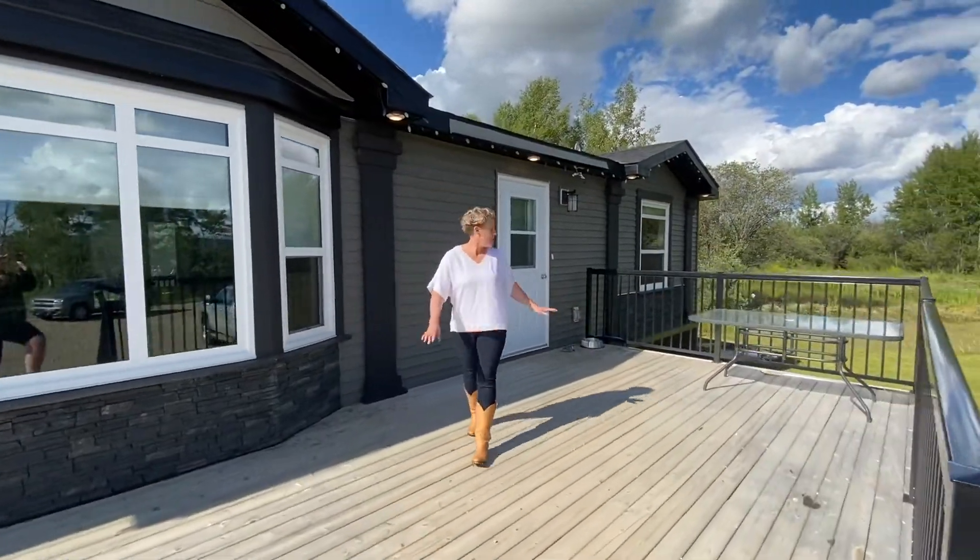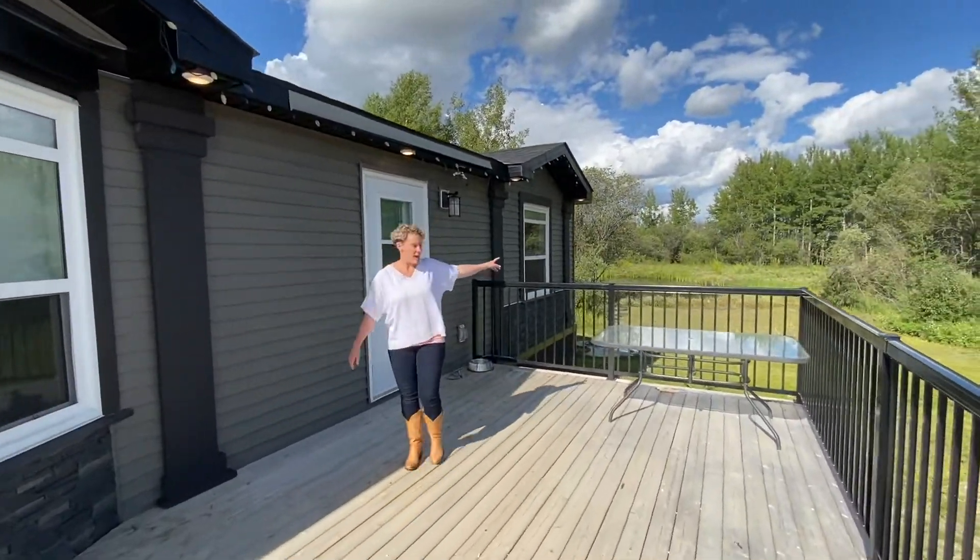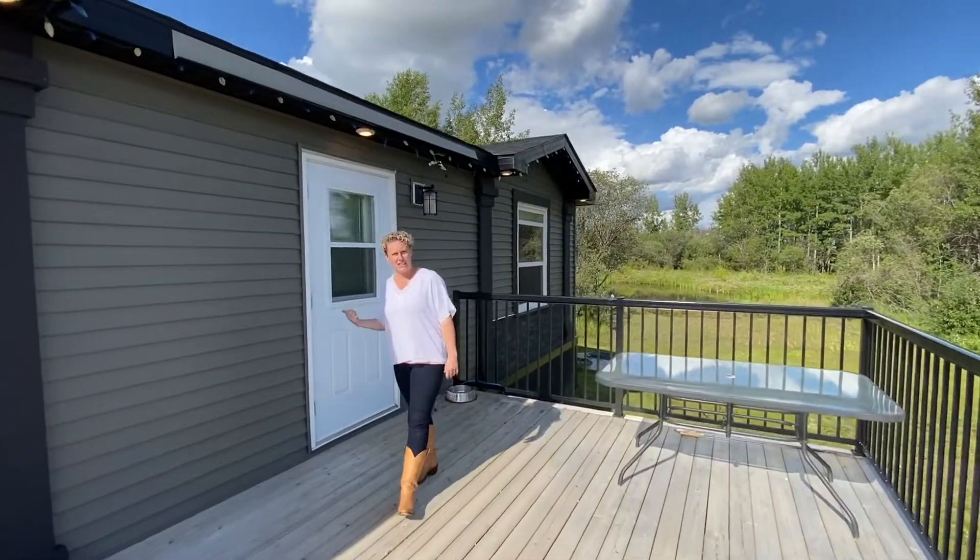Beautiful brand new decks on this place — the dugout is right there and the water cistern. Come on in and let's check this place out.